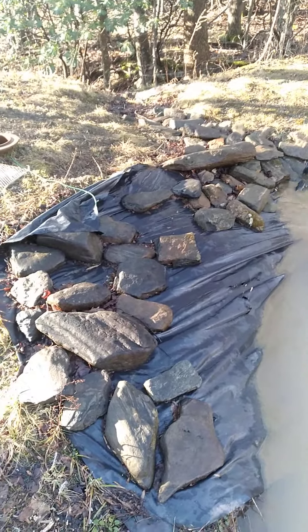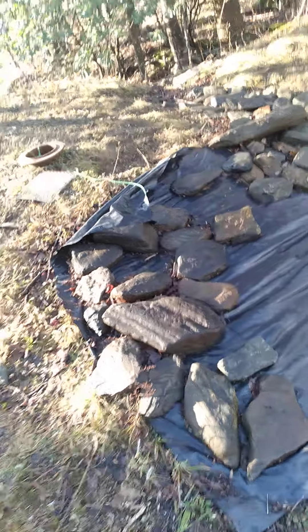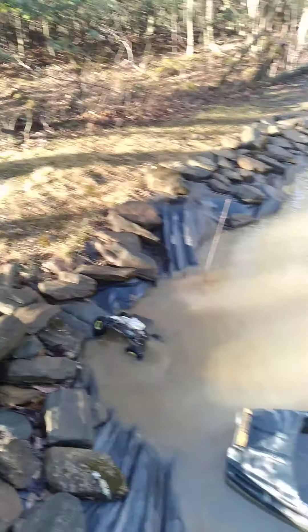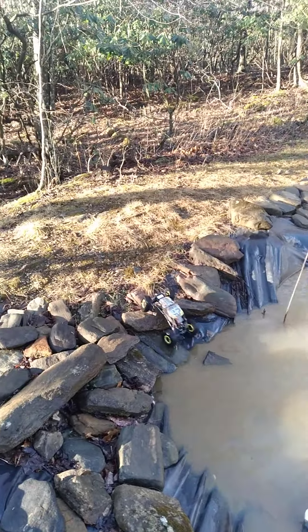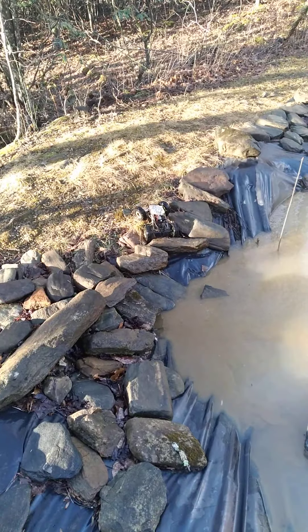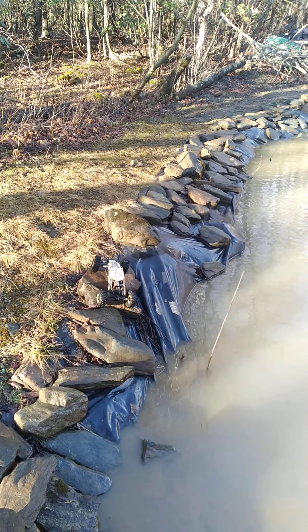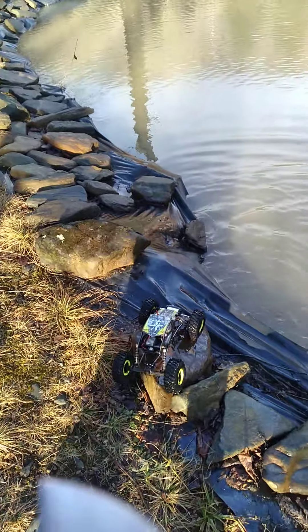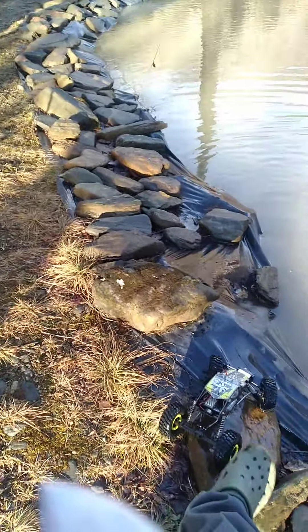It's deep right there. I've got to get out right there. Hang on. Come on, baby. My purpose is to see how far this battery takes us on the course, although it's not finished. It ain't going to take us very far like that, is it?